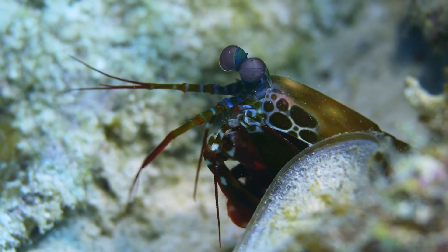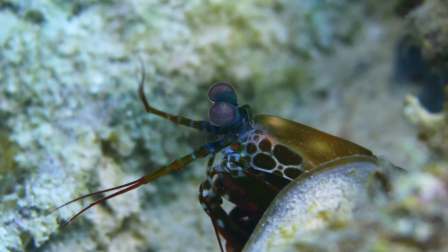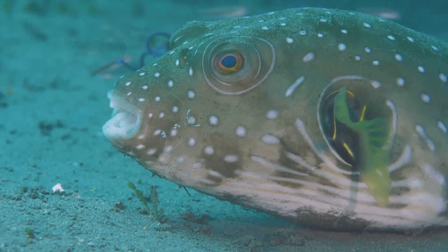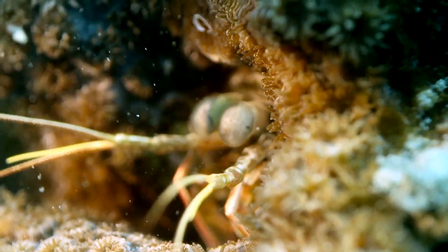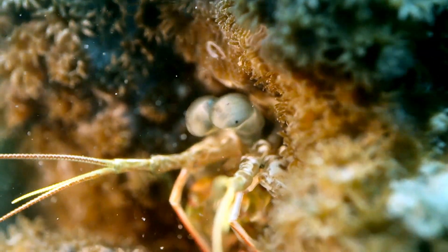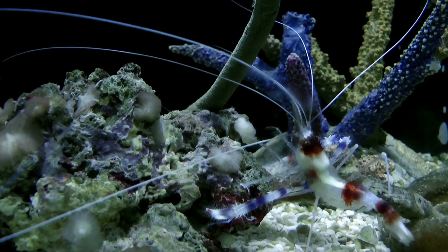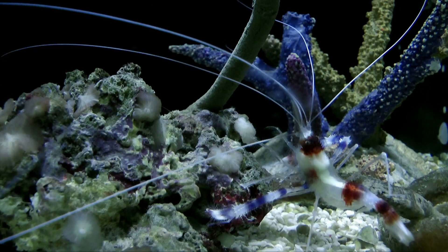Through millions of years of evolution, the mantis shrimp has developed these superpowers not just to hunt but to protect itself. Predators like moray eels or octopuses may be a threat to them, but with their striking ability and near-perfect vision, mantis shrimp can often avoid being preyed upon themselves. In essence, they are living proof of how powerful evolutionary forces can shape animals into creatures capable of amazing feats.